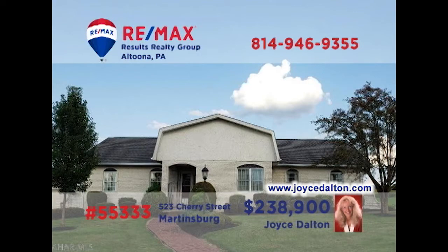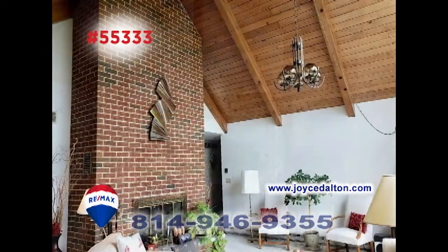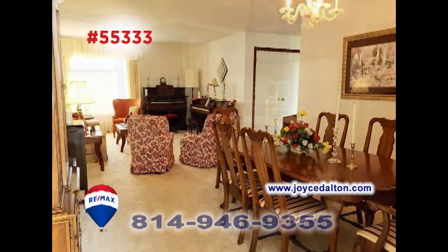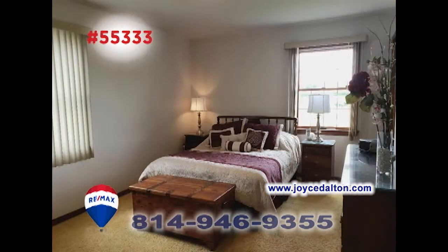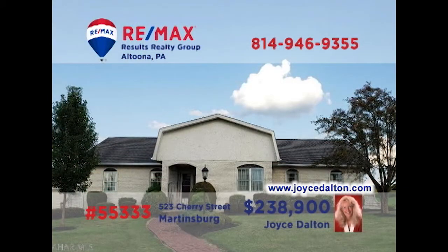Wait till you see this luxurious Martinsburg home, presented by RE-MAX Hall of Fame realtor Joyce Dalton. The family room is stunning with this wall of windows and enormous brick fireplace. There's also a living room for quiet relaxation, sharing space with the dining room. You'll find a sunny cherry kitchen with eat-in space, as well as a separate laundry room, three bedrooms, and a fireplace in the basement. JoyceDalton.com has all the details.